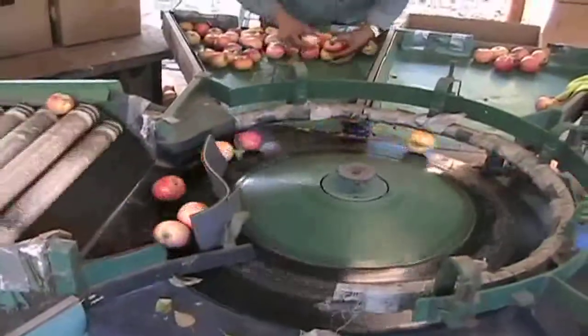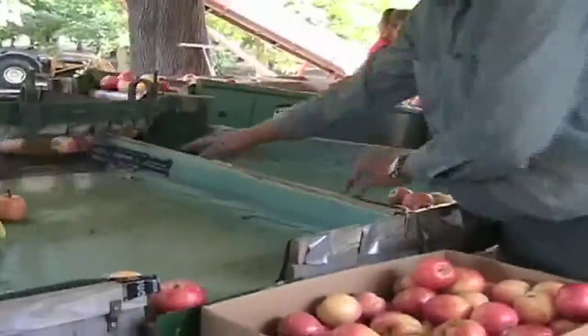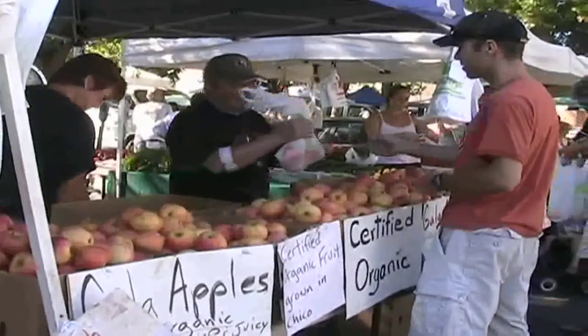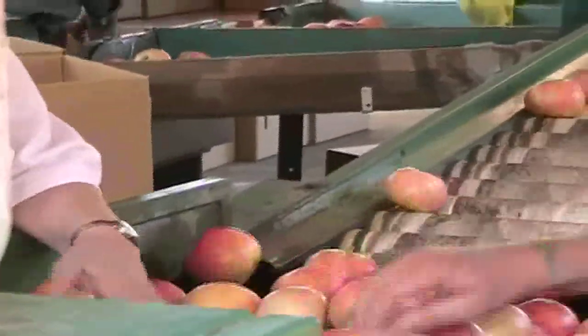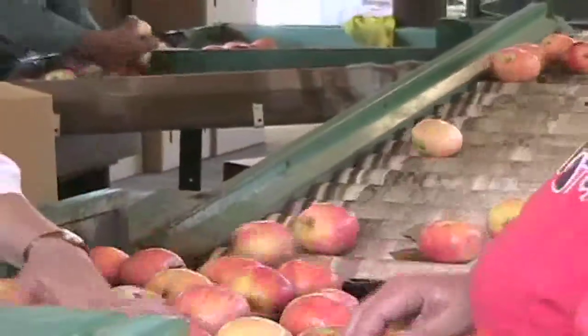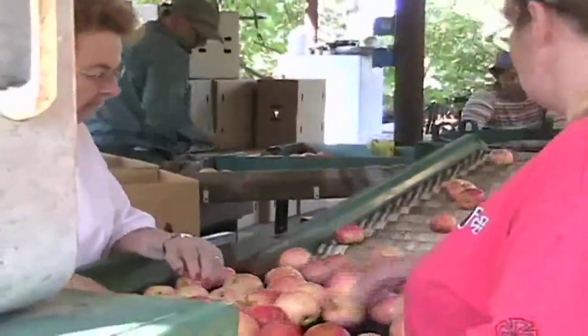The fruit rolls into a special machine that helps sort the different sizes of apples. The biggest apples are sold to grocery stores, and Brian takes the smaller apples to sell in local farmer's markets. No apples go to waste — the ones with wormholes and sunburn taste just as great as the rest, but Brian keeps them for his own family and for the people who work with him, because people don't tend to buy fruit that doesn't look perfect.